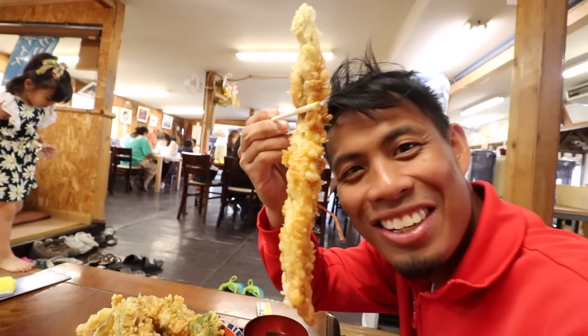Look how big that is — it's bigger than my face. I just can't eat this much. Super good though.